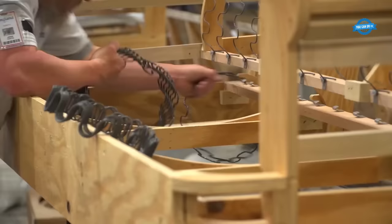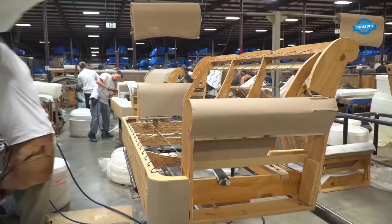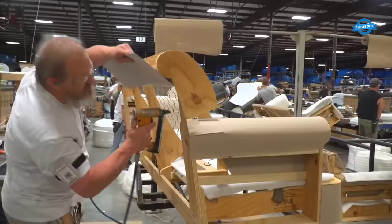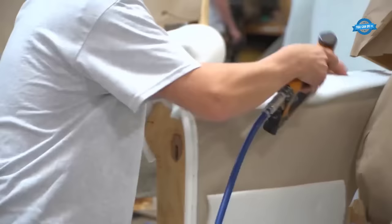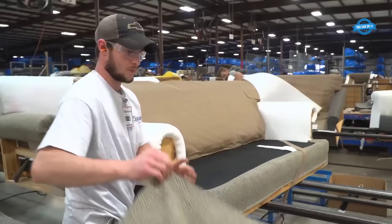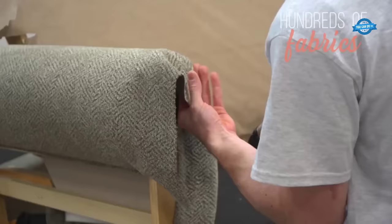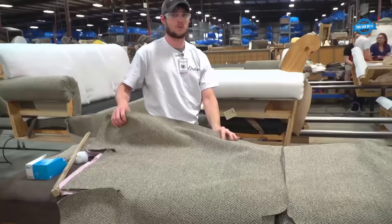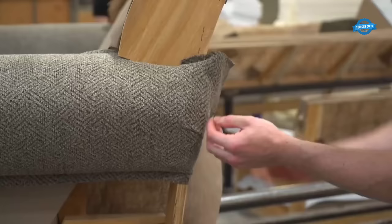To enhance comfort and stability, springs are attached to the frame. Springs are strategically placed to provide support and prevent the sofa from sagging over time. Next, foam padding is installed on the frame. The foam is measured and cut to fit each section of the sofa, creating an even and comfortable seating surface. The padding is secured in place using a staple gun, ensuring it is firmly attached.